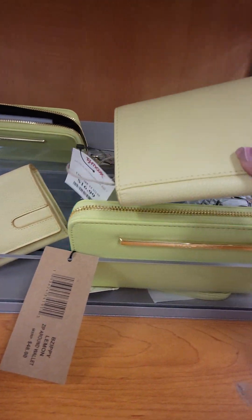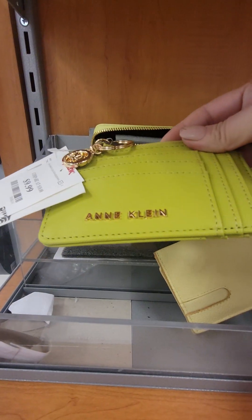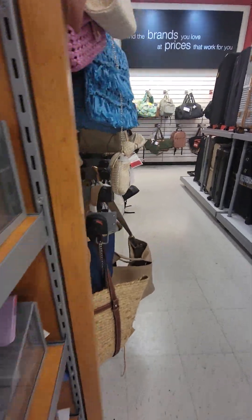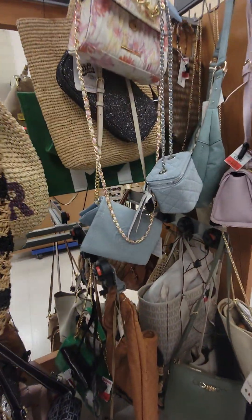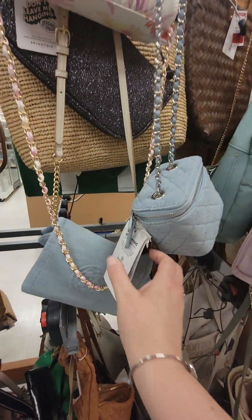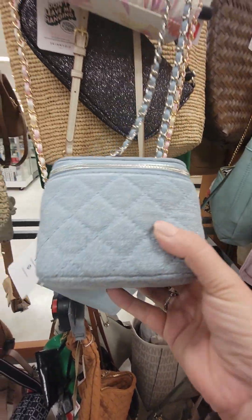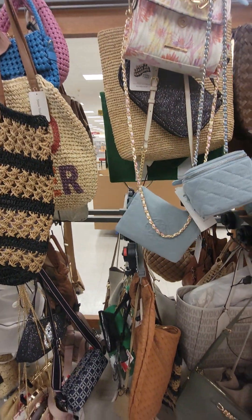$14.99 for this Steve Madden. They don't really have much. $9.99 for this Anne Klein. That is so tiny. That's marked down for $13.99 — that's so small.